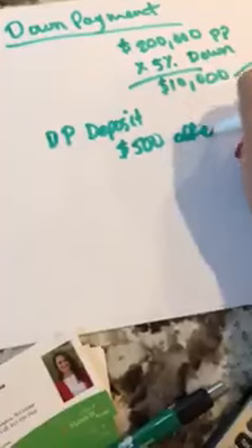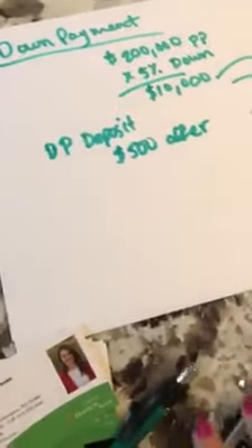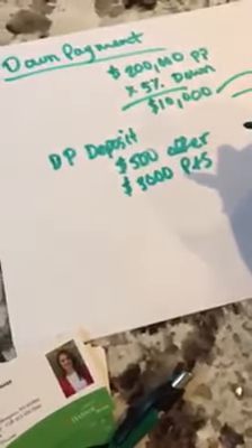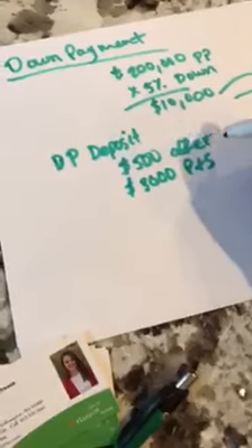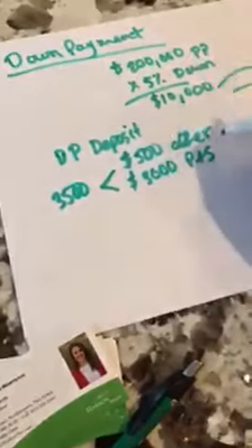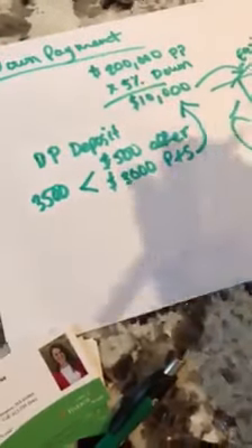And then later on in the process, once you're through your home inspection and you sign the purchase and sale, they're going to want another deposit with the purchase and sale. That varies, but let's just say in this case it's $3,000. So you've put down $3,500 total, and that goes toward the original total down payment you need of $10,000.